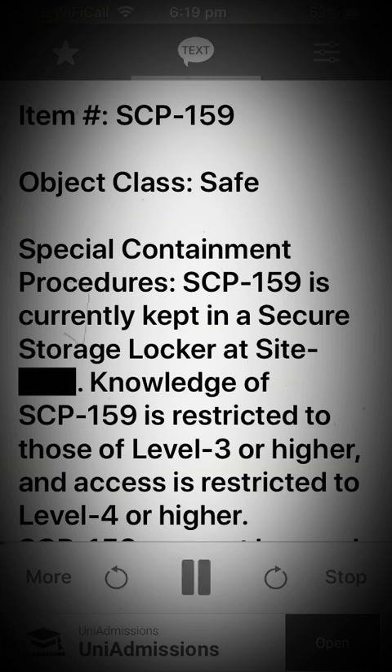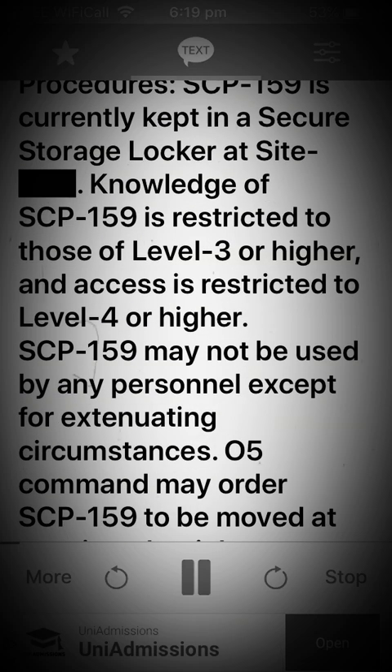Item: SCP-159. Object Class: Safe. Special Containment Procedures: SCP-159 is currently kept in a secure storage locker at site. Knowledge of SCP-159 is restricted to those of level 3 or higher, and access is restricted to level 4 or higher.